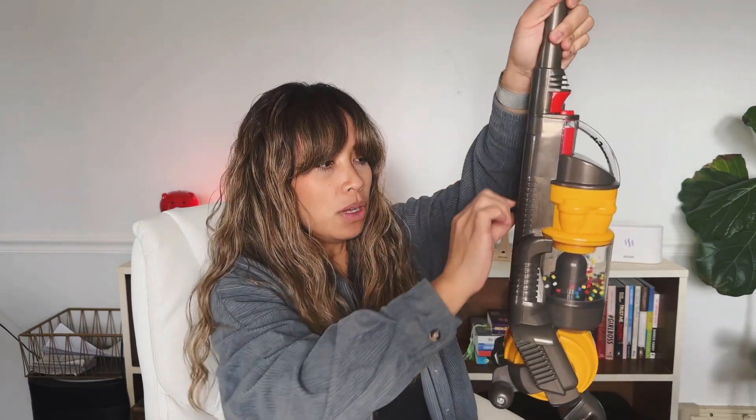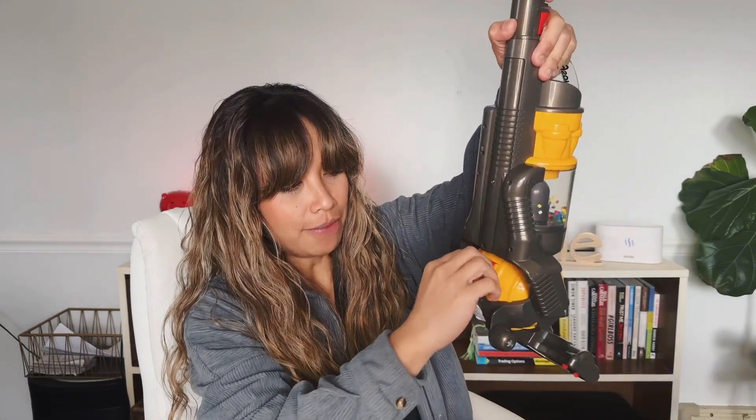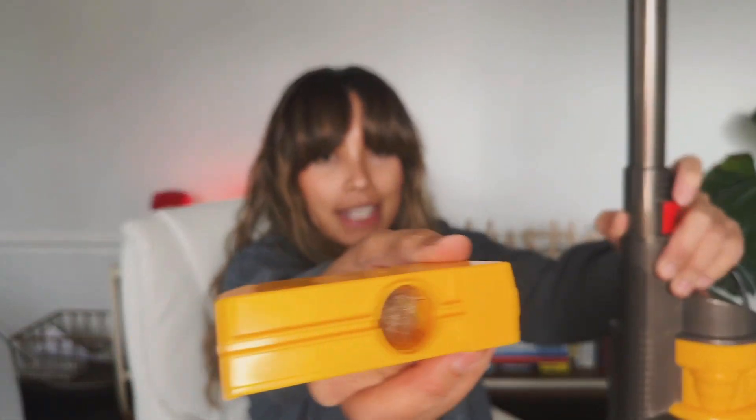This is the actual vacuum part — it actually does suck up. That is pretty cool. And the coolest part is this bottom filter. If I take this out, you can see all the dog hair that this thing has sucked up.